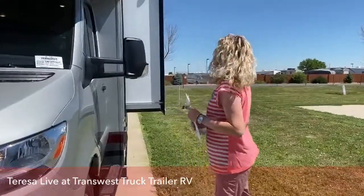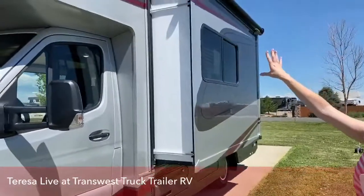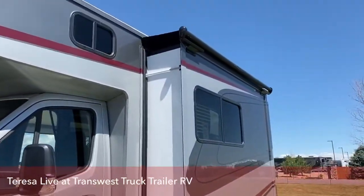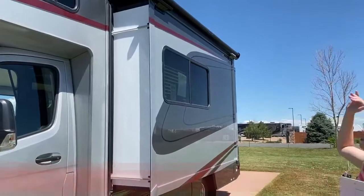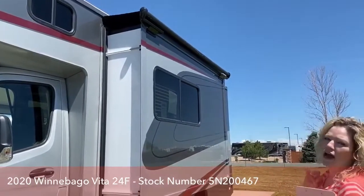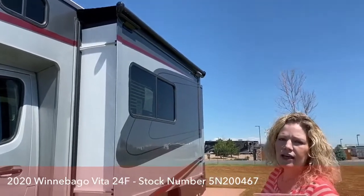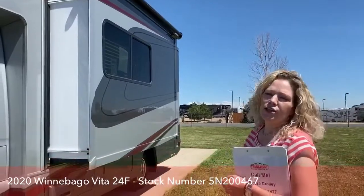A few other things to point out here. On all of these Vitas, they're coming with a slide topper, which is a big deal. We've talked about before how that keeps debris from disrupting your seal. It also keeps water out. So it's just an extra barrier to keep the inside and your seal in good shape.